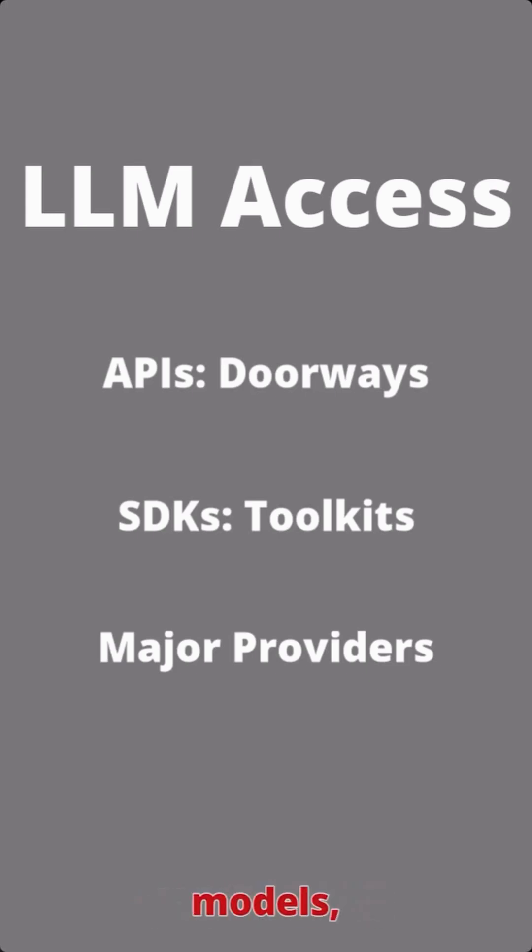The big players: OpenAI API for GPT models, Anthropic's Claude API, Google's Gemini API, plus enterprise solutions like Azure OpenAI Service and AWS Bedrock. These tools put incredible AI capabilities right at developers' fingertips.